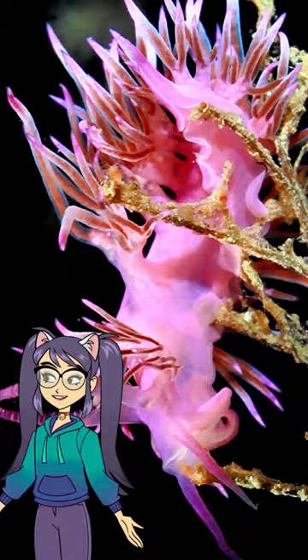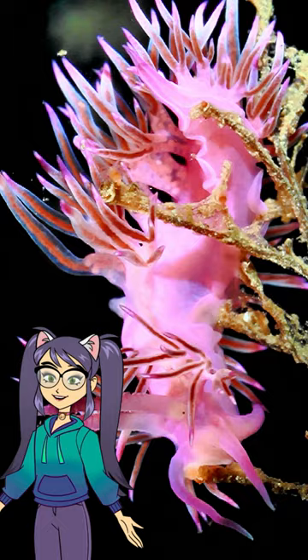Although they are mollusks, like snails or oysters, note that they do not have a shell. They are similar to slugs that live on garden plants.